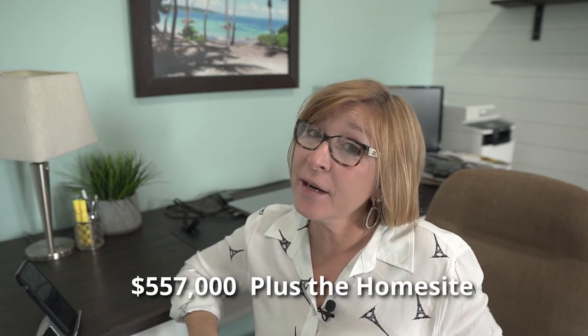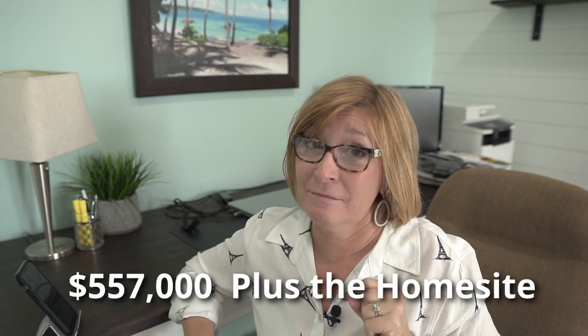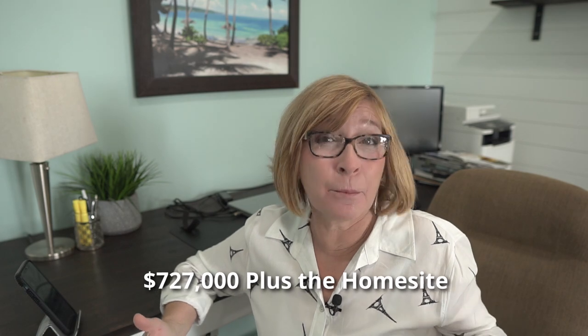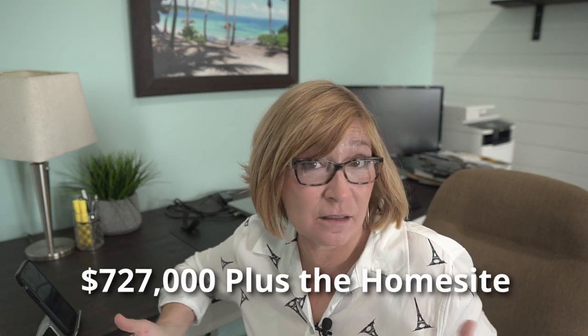The smallest of the models, the LaVanzo, has a starting price of about $557,000 without the lot. You then have to add the home site, and prices go up from there. The Dahlia I believe is in the mid to high $700,000s. If you add a bunch of options, it could be in the $800,000s — depends how crazy you get.